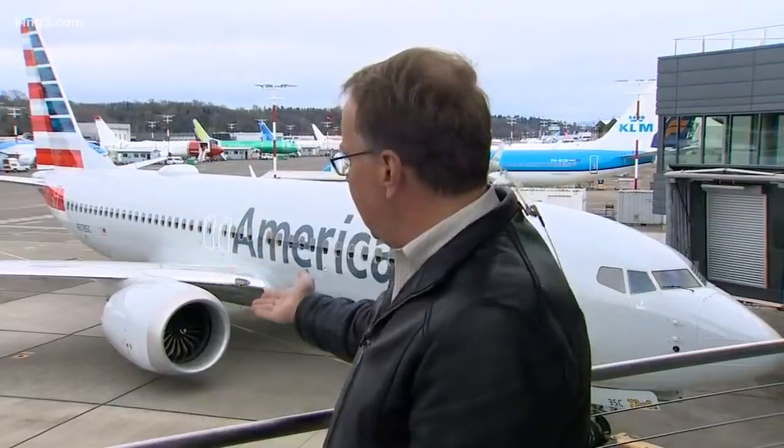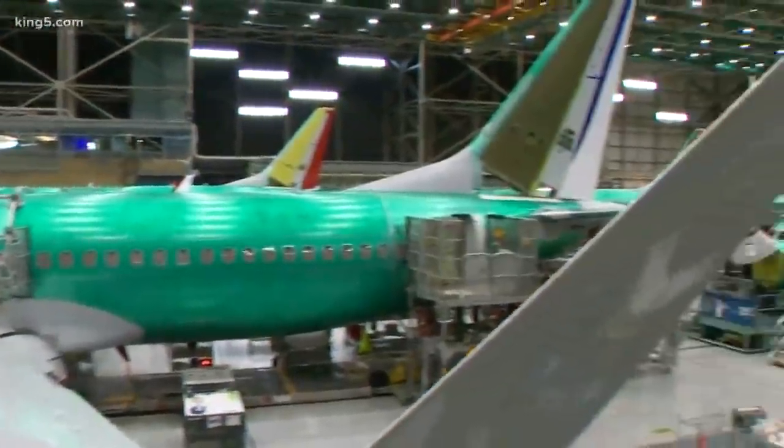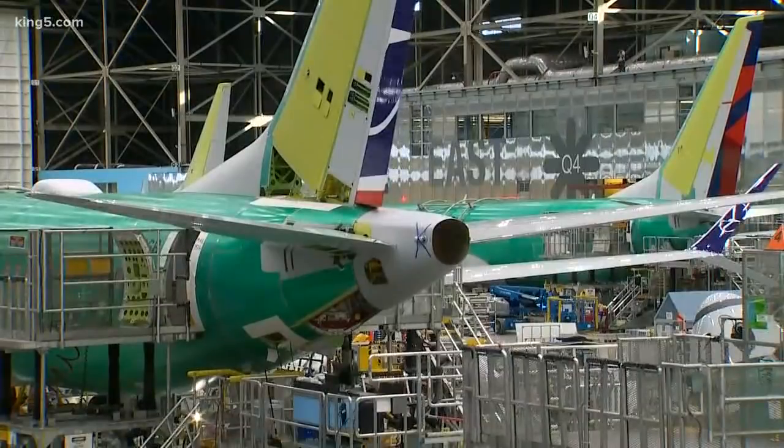What the company is saying is they now have a fix that includes pilot training, a software update, and additional indications in the cockpit to keep the system called MCAS from lifting up the back tail of the plane and forcing the nose down by mistake. Inside Boeing's Renton factory, nearly every 737 airliner under construction is a MAX, but they aren't going to be delivered to any airlines until Boeing's proposed software fix is signed off by regulators.